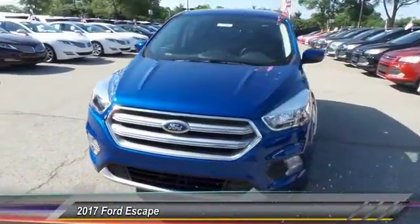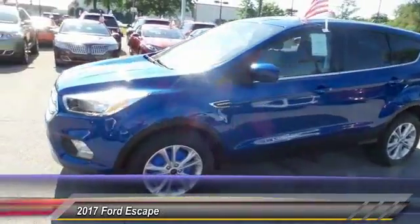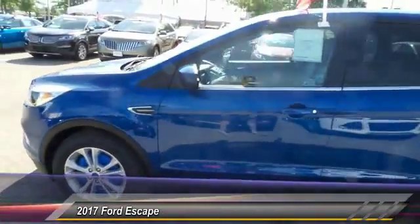The 2017 Ford Escape. Gas engines flex, tow, sip, and go with Ford Escape.